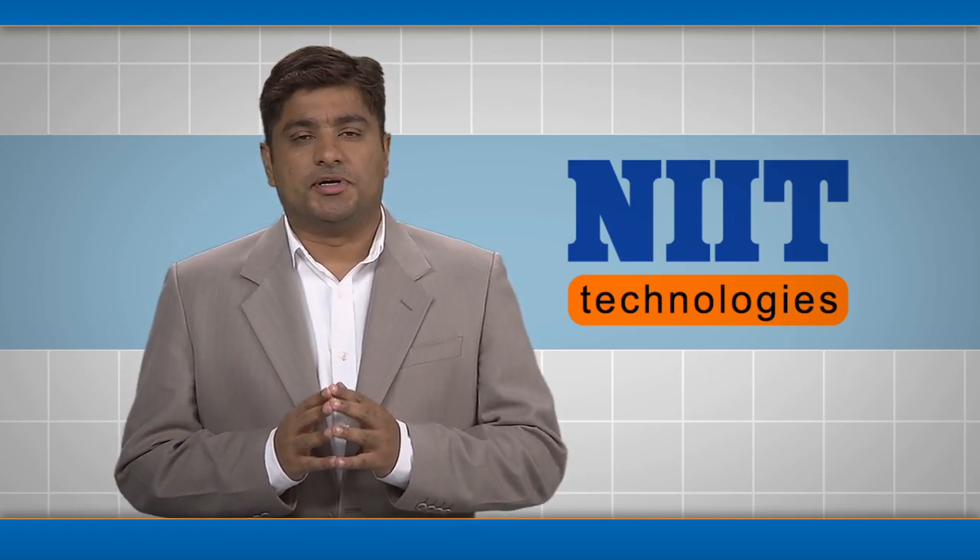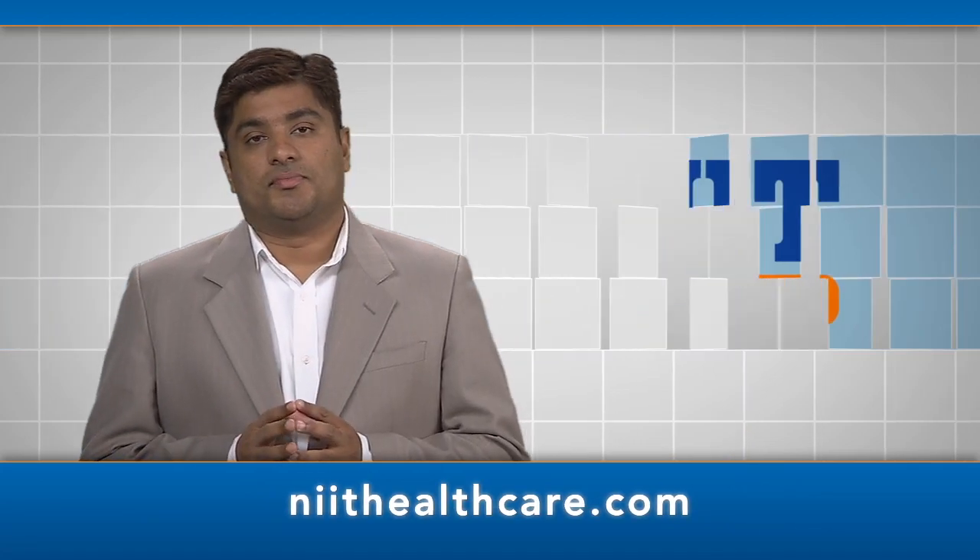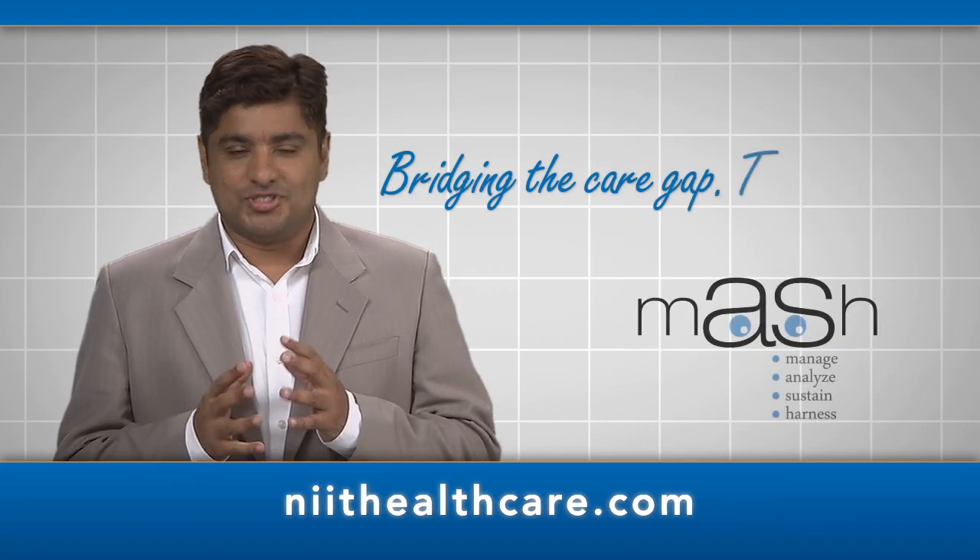MASH makes good business sense. We guarantee providers will see a return on their investment within the first 90 days. Find out how easy MASH is to use and install — let us show you the many applications of MASH. Contact us at www.niithealthcare.com. Let's bridge the care gap together.